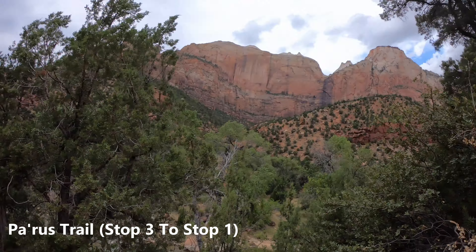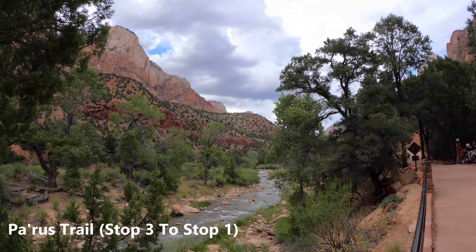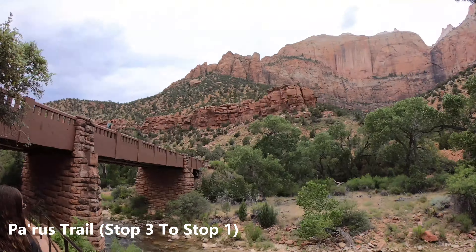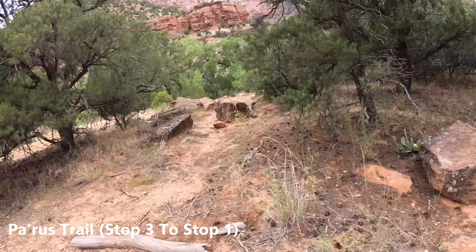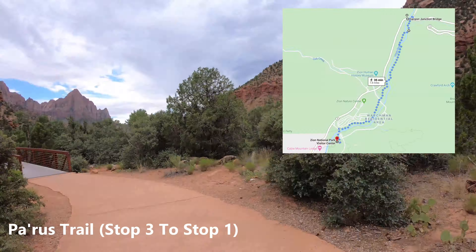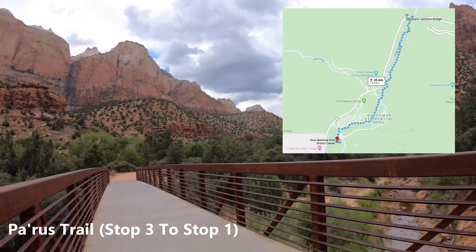At the end of our first day in Zion, we hiked from stop number three. You take the shuttle, get off at stop number three, and hike all the way back to the visitor center at the very front of the park. Or you can go the other way. If you just go one way, it's a 1.8 mile hike. It is flat. It is paved.